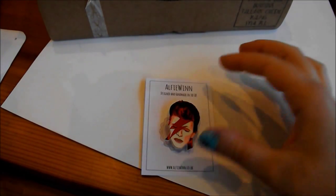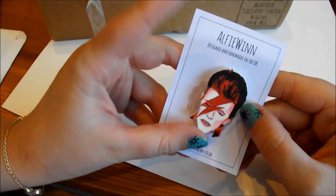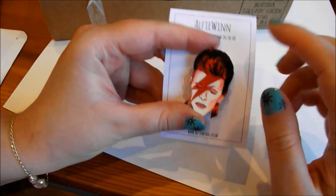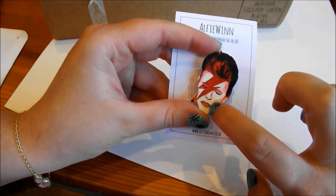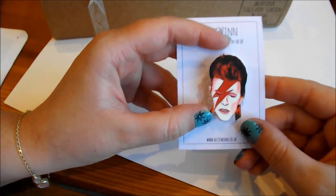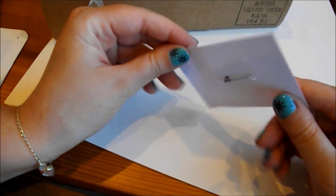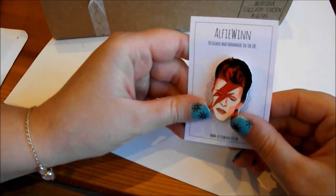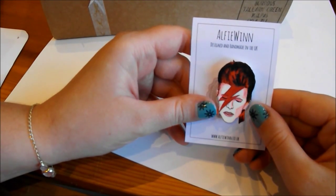Next up we have a Ziggy Stardust badge from a designer called Alfie Nguyen, and the craftsmanship that's gone into this is fantastic. You just have to look at the artwork and the shading in the hair and around the face. The colours are really vivid and it's just a really nicely designed badge. I probably wouldn't wear it myself, however for the craftsmanship alone I think it's absolutely fantastic.